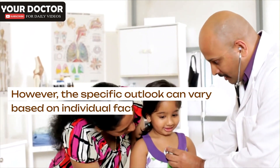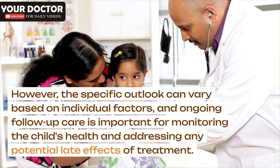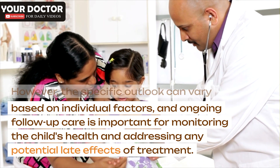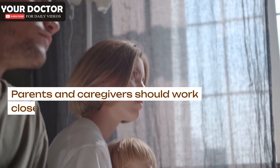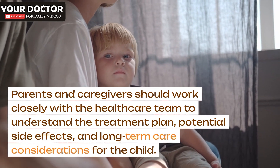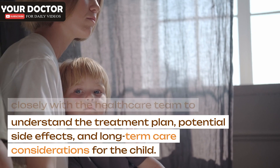However, the specific outlook can vary based on individual factors, and ongoing follow-up care is important for monitoring the child's health and addressing any potential late effects of treatment. Parents and caregivers should work closely with the healthcare team to understand the treatment plan, potential side effects, and long-term care considerations for the child.